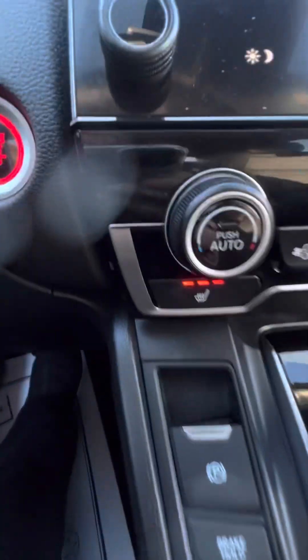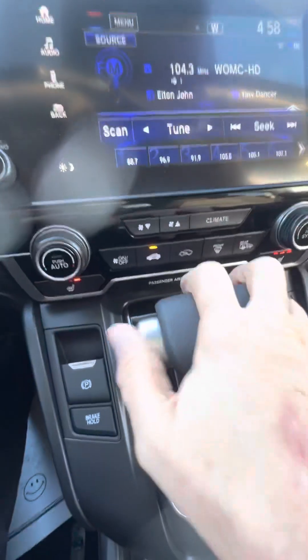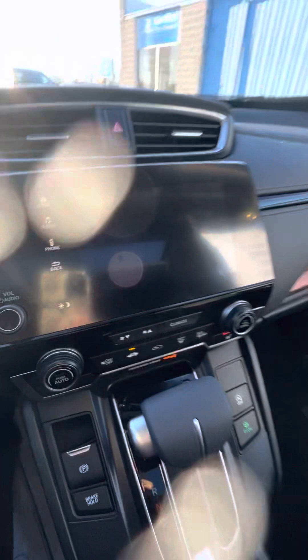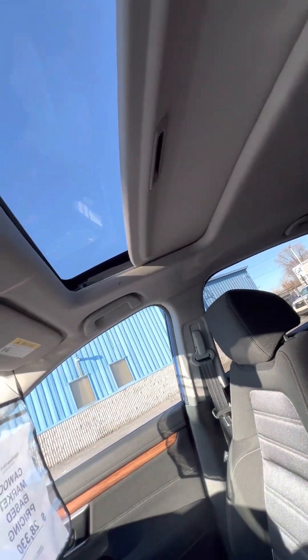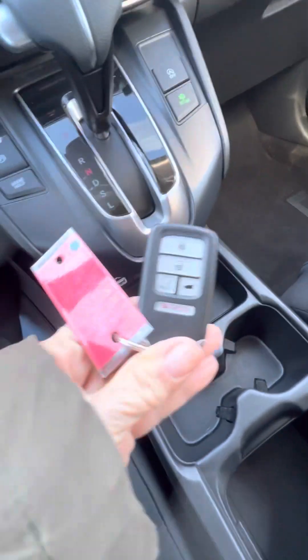It does have heated cloth seats, driver and passenger. It has push-button start, backup camera, a sunroof, and remote start.